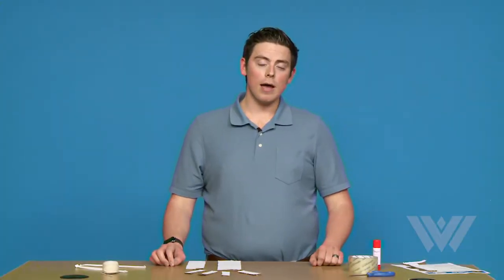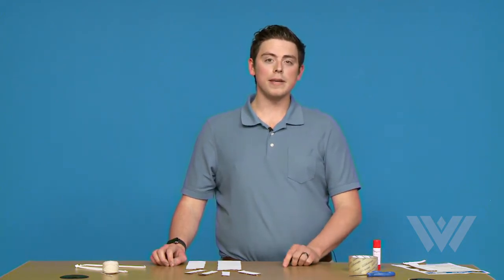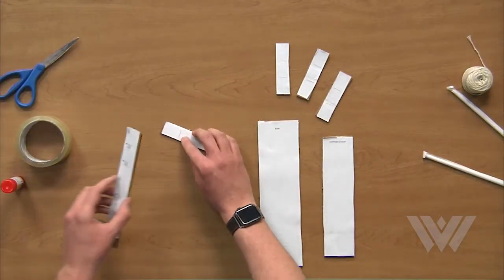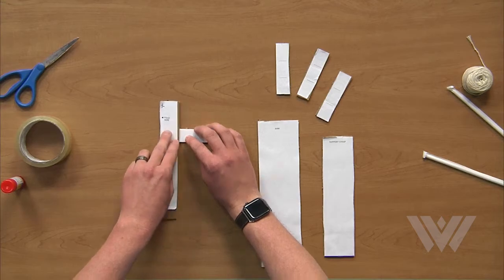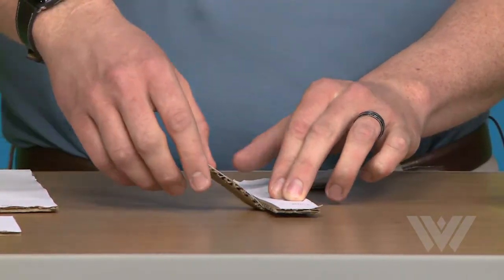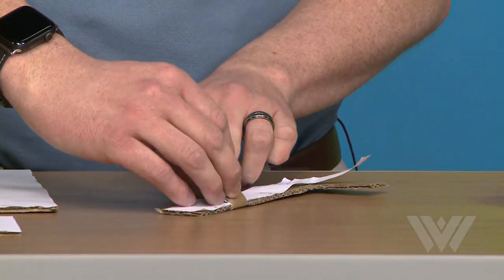Now that you've cut all of your pieces out, I'm going to show you how to fold one of the fingers. For this step, you will need a piece of discarded cardboard. Take your cardboard, lay it up against the first line, pull up from the back of the finger to fold. Now move that same piece down to the bottom line and repeat from the opposite side.